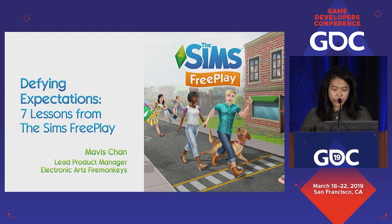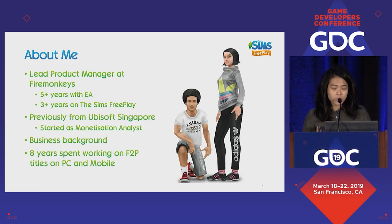A little bit about me. I'm Mavis, the lead product manager at Firemonkeys. I've been with EA for more than five years, more than three of which was spent on The Sims FreePlay. Previously I worked on shooters at Ubisoft Singapore where I started as a monetization analyst. My background is both in business and analytics, and I've spent more than eight years working on free-to-play titles on both PC and mobile.